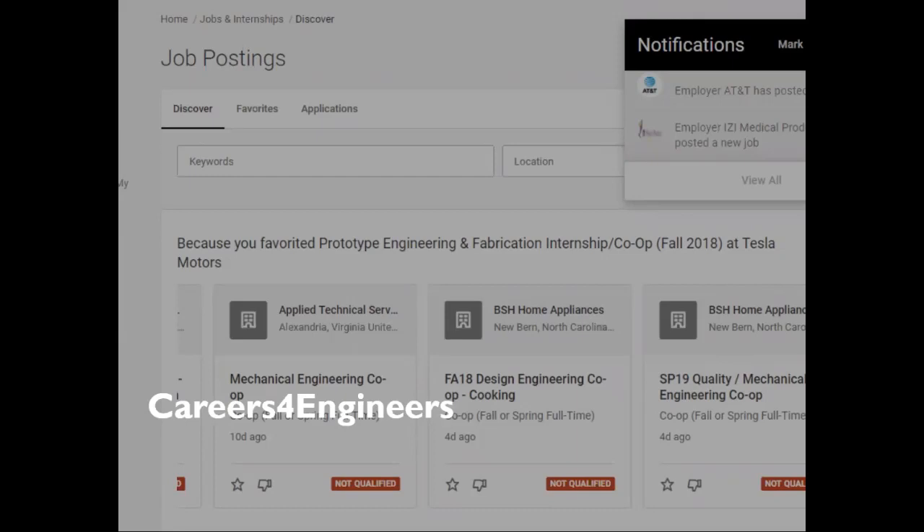In addition to using the regular search feature, we recommend giving a star or thumbs down to various postings to see increasingly relevant roles to your interests, following companies to be alerted when they post jobs, and reviewing contacts — recruiters or other individuals who have given permission to be contacted by campus job seekers — under individual company profiles.